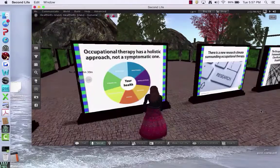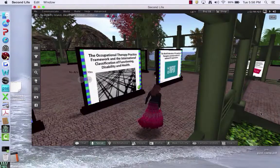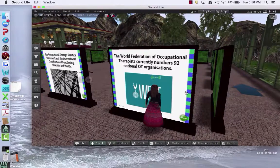The exhibit also covers the ethics of OT, our holistic approach, the research climate surrounding OT, and our practice framework. And WFOT — the World Federation of Occupational Therapy — representing 92 national OT organizations.